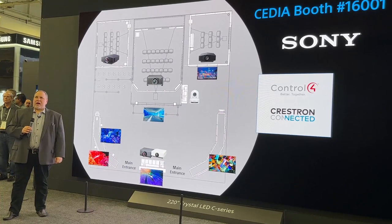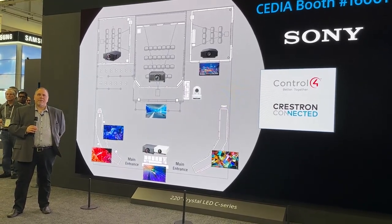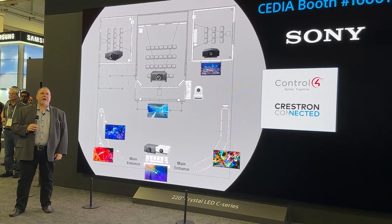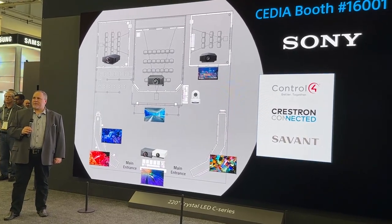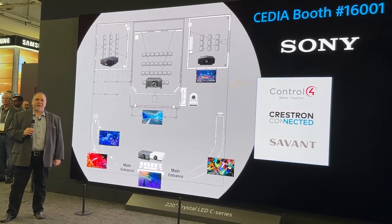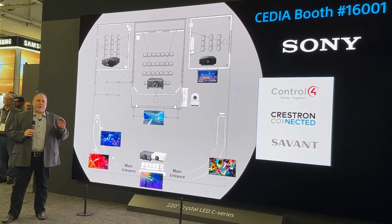In July of this year, the Sony CI portfolio was added to the Savant Recommended Program, as the only projector and television manufacturer in this program. We also have advanced integration with our audio products.